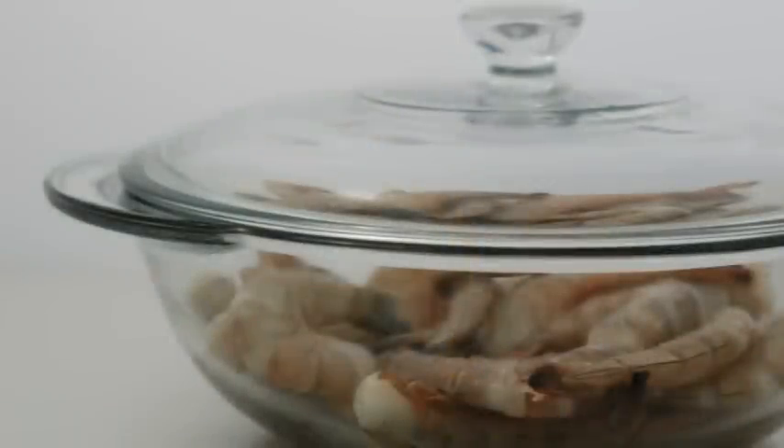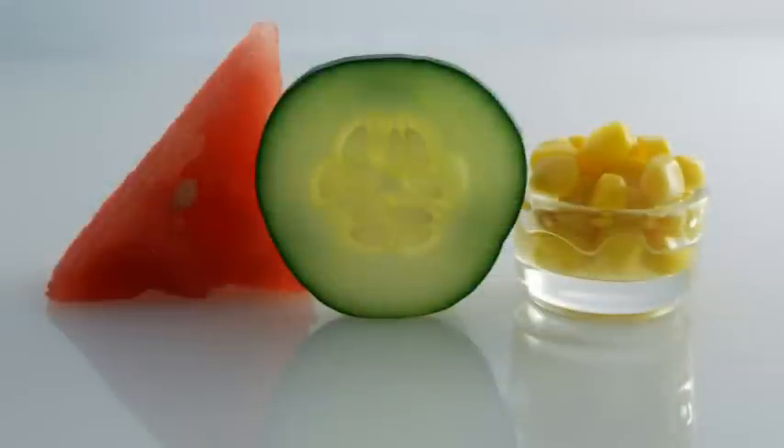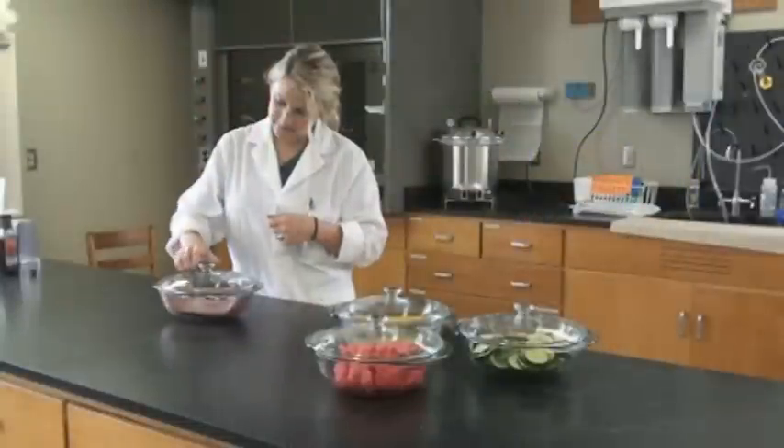Seafood to be screened is kept in a glass container with a glass cover to concentrate any volatile compounds that may be present. Inspectors take a whiff of watermelon, cucumber, or canned corn to cleanse the palate just before lifting the lid on the seafood and inhaling.